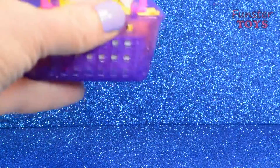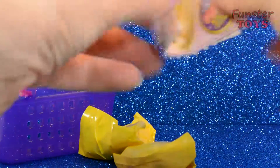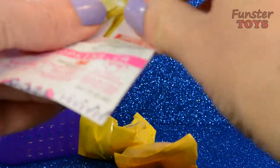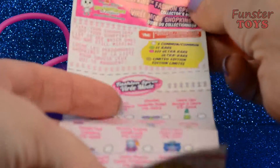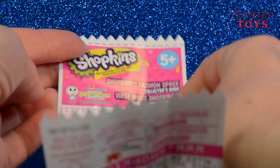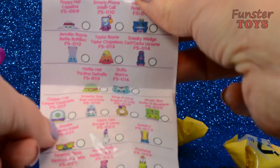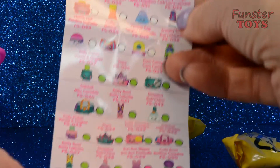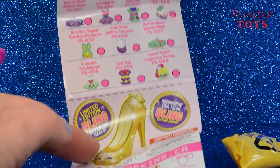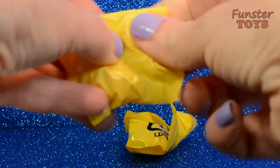I always love opening Shopkins baskets, don't you? There's our surprises and there's our plastic bag. And there's our Shopkins fashion spree collector's guide. There's all of the possible Shopkins that could be in this basket from the fashion spree line. Let's see who's in here — which characters we opened today.